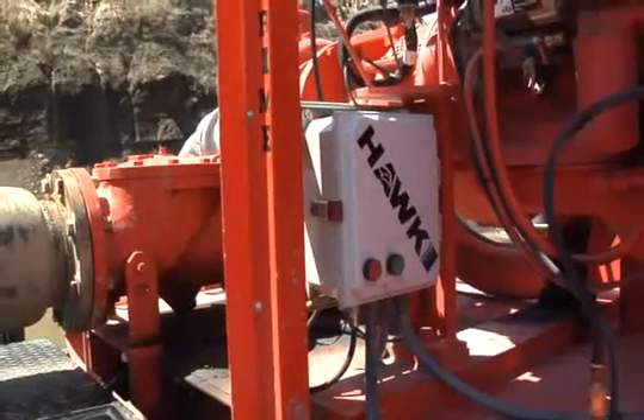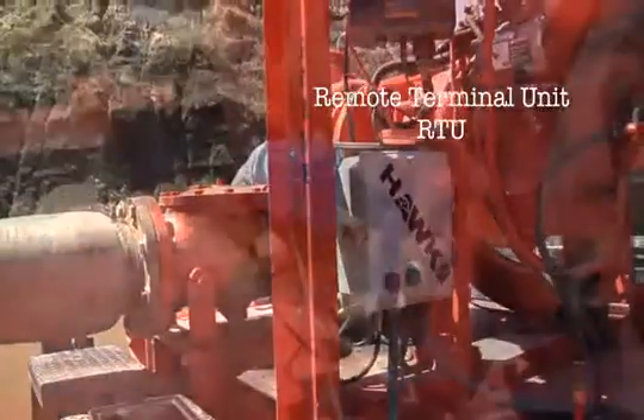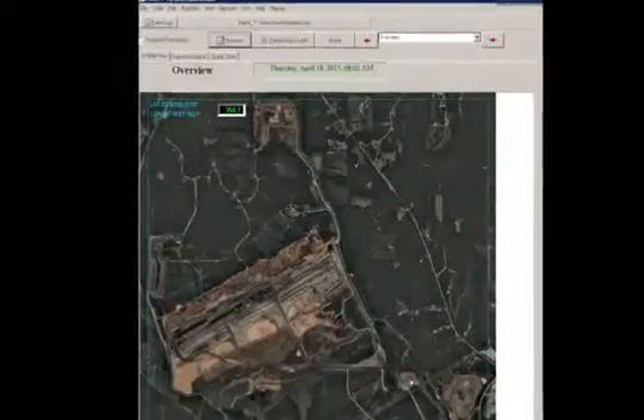In order to monitor vital parameters and to remotely control portable diesel pumps, a remote terminal unit or RTU is installed along with motorized ball valves, pressure transducers, antennas, electronic fuel gauges, and a GPS.